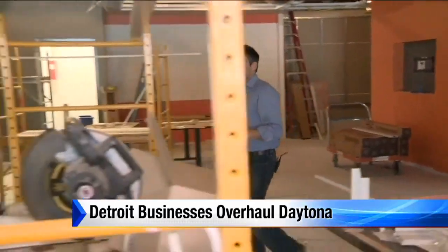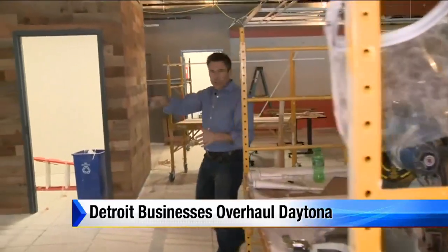When you turn on the Daytona 500 this year and look beyond Dale Jr. and company going around the track, you're going to see a modern sports venue, and it was built courtesy of two companies right here in Metro Detroit.